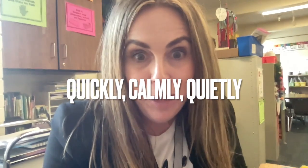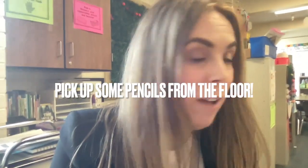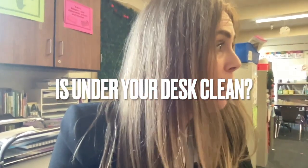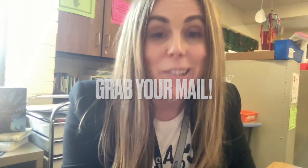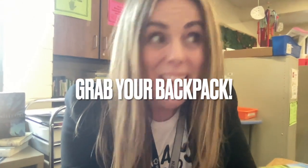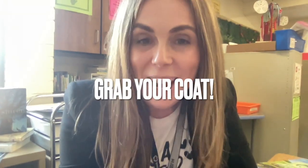It's the end of the day — let's go ahead and get ready to go home. Here's how we do that: quickly, calmly, and quietly. Stack your chair, please. Pick up any pencils you see on the floor. Check and see if underneath your desk is clean. Check and see if on top of your desk is clean. Everything should be put inside your desk. Make sure you grab your mail, your Chromebook, your lunchbox, your backpack, and your coats.